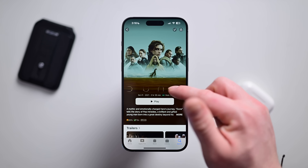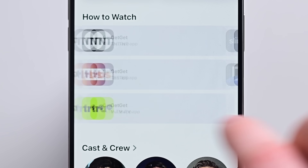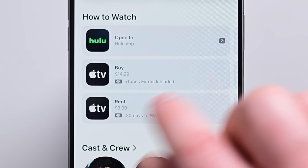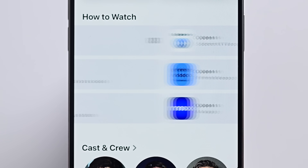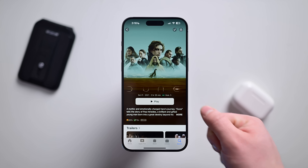In the Apple TV app, the 'How to Watch' section for finding where to stream something is no longer shown as cards — it's now listed as more of a list, making it a little bit easier to see how to jump into different apps to play anything from the TV app.